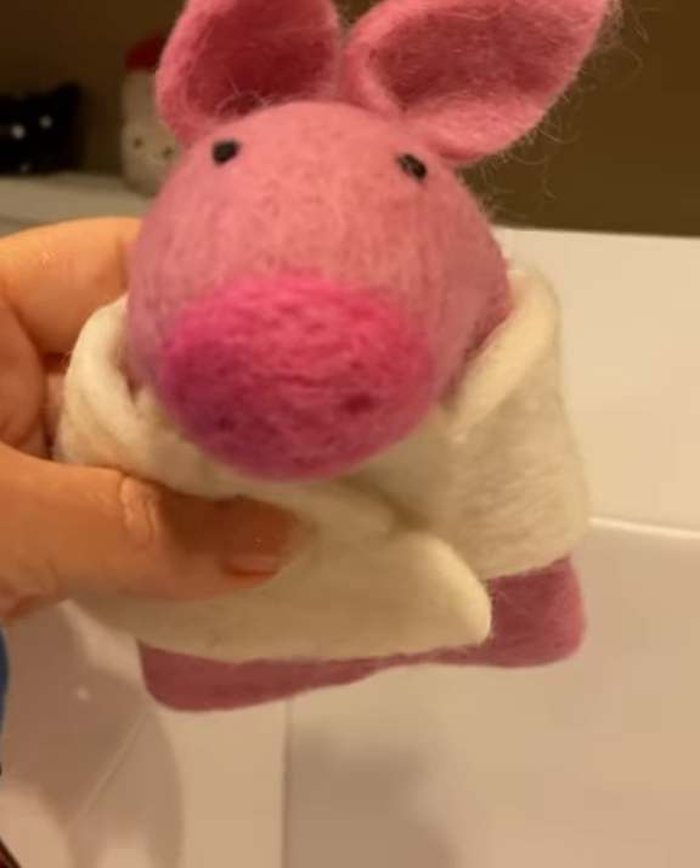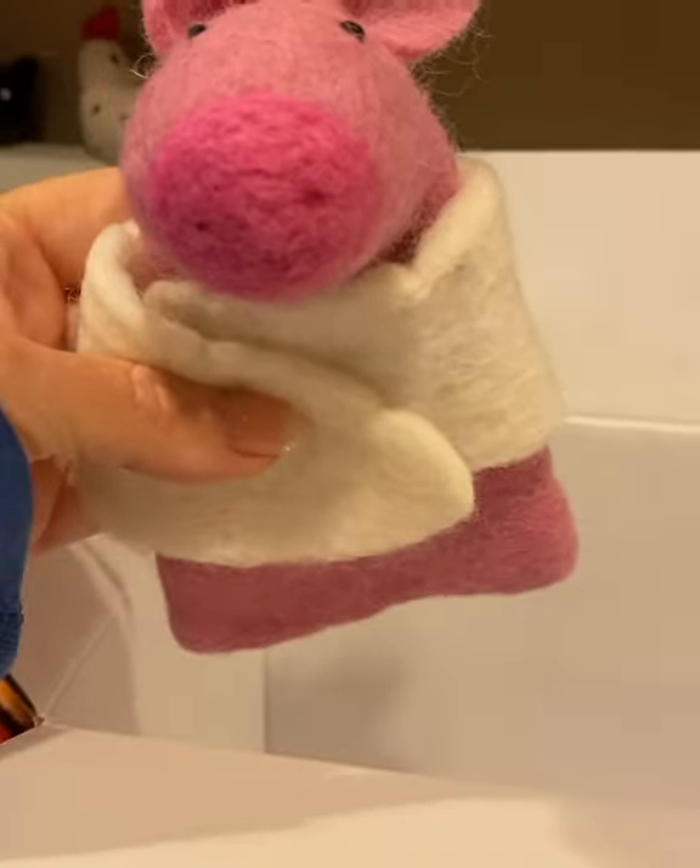And look at this — it's a little pig! Oh my gosh. Thank you, Southern Recipe Small Batch. I love you.